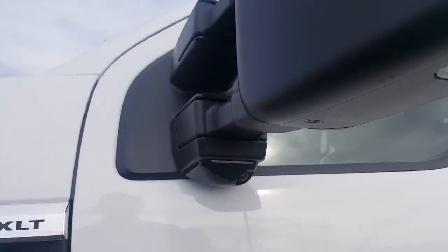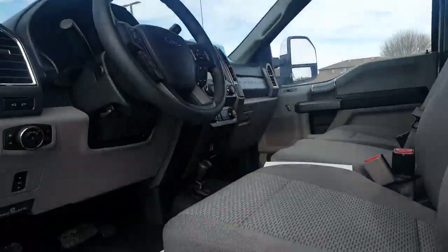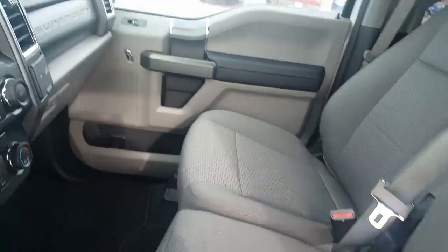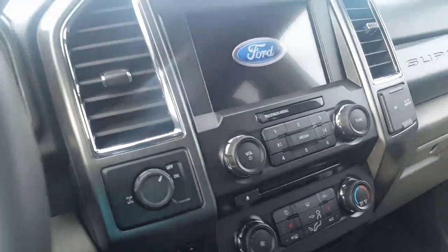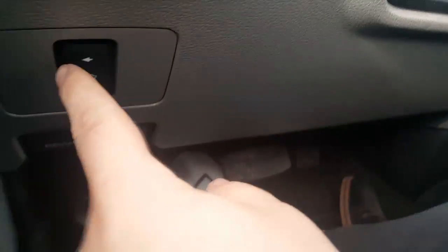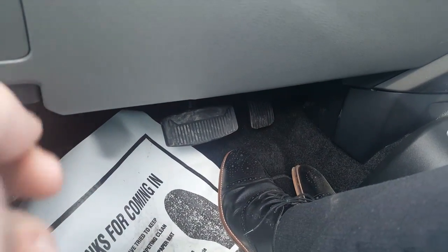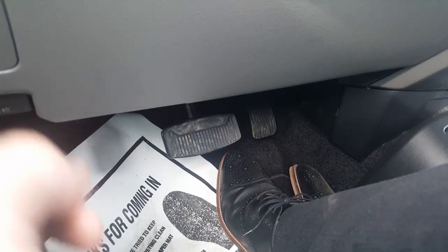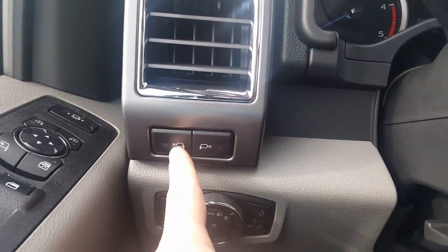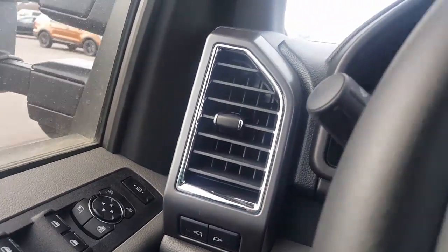We're going to go over that right now. On the inside, this does have power seats in the front. Just on the driver's side real quick, it does have power adjusting pedals. Automatic lights, there's also lights over here so when you turn those on a big light will shoot out the side of the mirror.